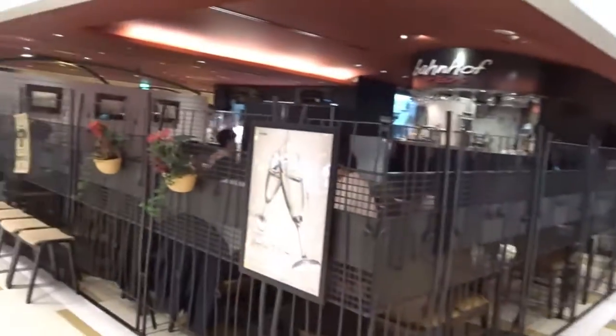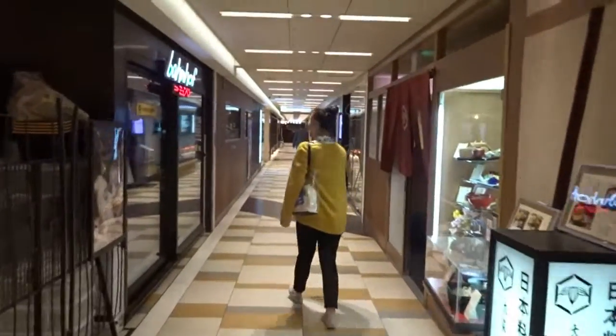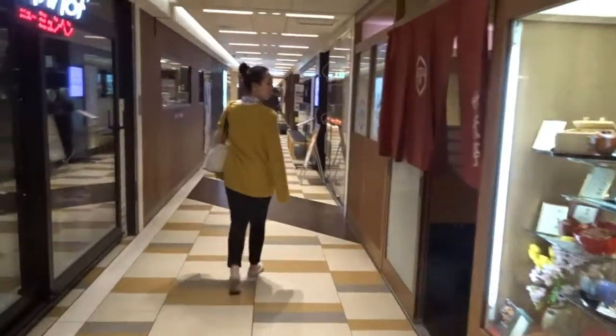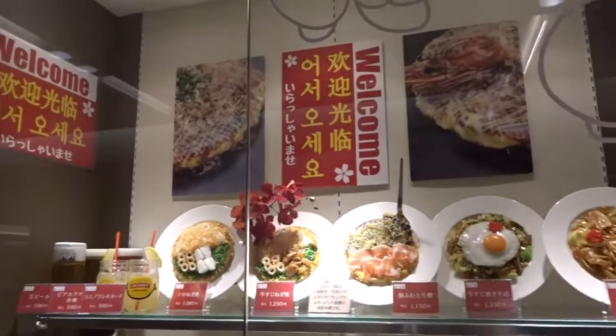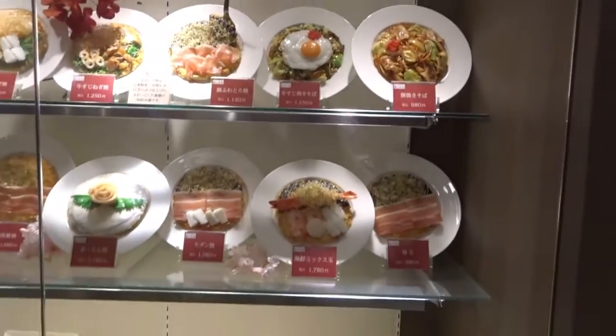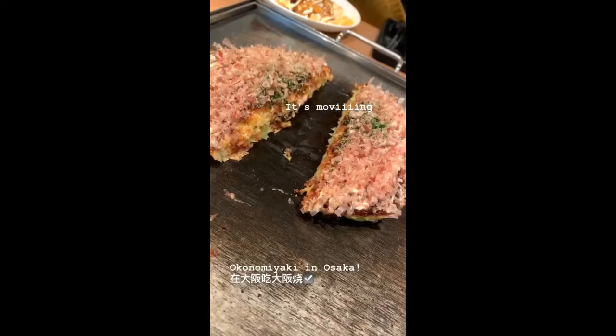Taking it off was easy — you just leave everything to the staff and you're done. Then we came to Osaka Station and looked for okonomiyaki, because we thought we must try it in Osaka. I forgot to record the okonomiyaki itself, but it's on my Instagram. Anyway, here it is!